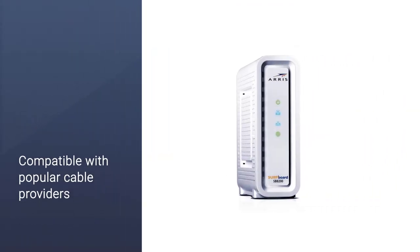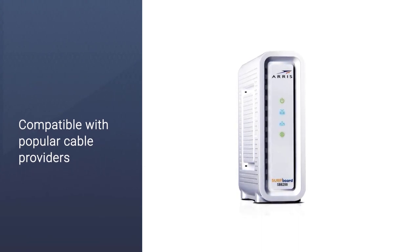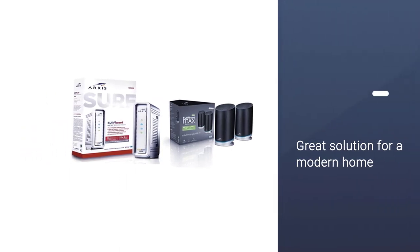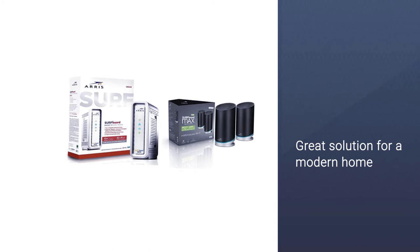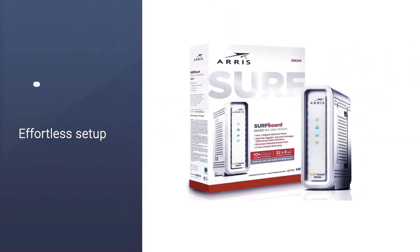Another advantage is that it has 2 Gigabit Ethernet ports. Besides, it's compatible with popular cable providers such as Cox and Xfinity. Since you might need to connect several devices to the internet, the SB8200 is a great solution for a modern home.